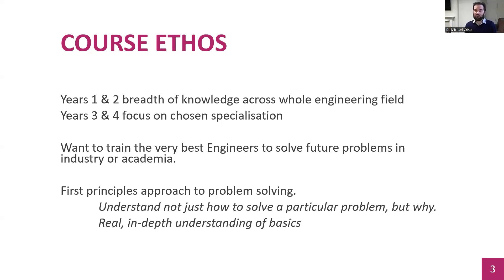What are we aiming to do in the course? We want to train the very best engineers to solve the problems of the future. We very much focus on problem solving using what we call a first principles approach. Rather than understanding how to solve a particular problem you may have seen before in a formulaic way, we try to understand why a particular method works and give you a really in-depth understanding of the basics, which can then be applied to any problem — even ones we haven't taught you about.